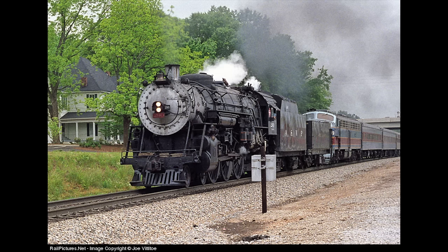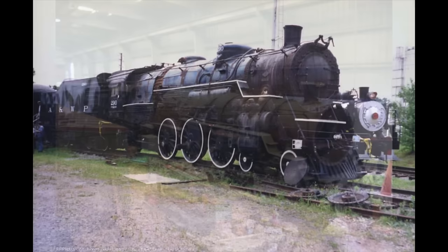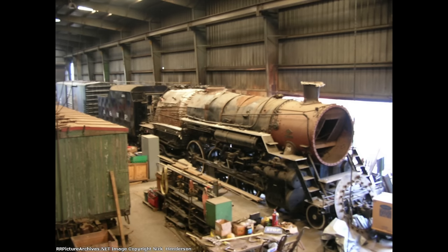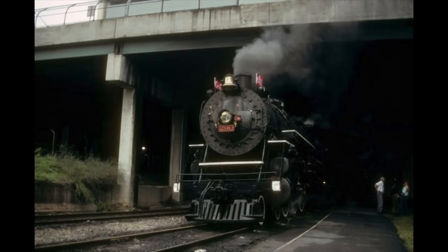Sadly, 1992 would be the last year that 290 would run. The state government in Georgia cut funding to the New Georgia Railroad, rendering the operation lifeless. The railroad's last excursion ran with former Southern Railway E units during the 1994 NRHS convention. Meanwhile, the 290 was returned to the Southeastern Railway Museum and placed again on static display. Today, the locomotive is undergoing a cosmetic restoration, but operational restoration is being considered by the museum if conditions for mainline running are right. The short-lived career of this relatively unknown Pacific and her sole survivor status have assured her spot as my number one pick on the list of retired steam excursion stars.